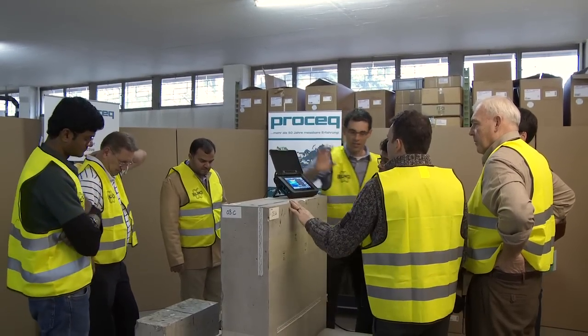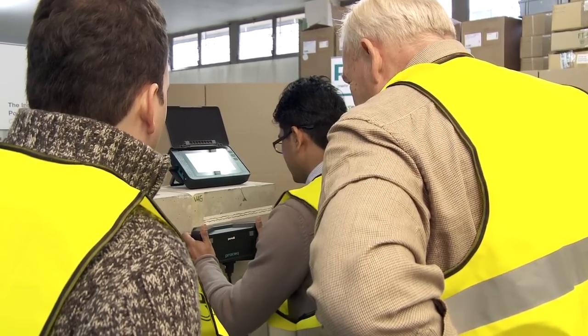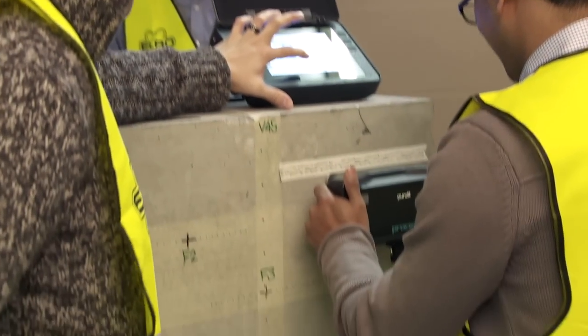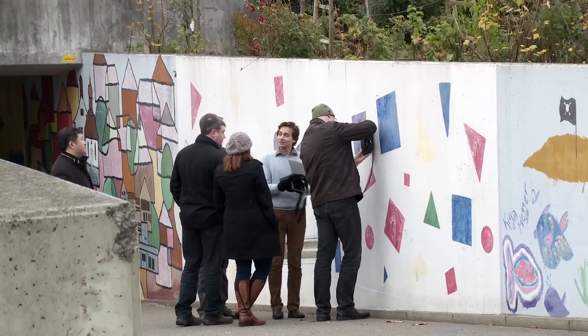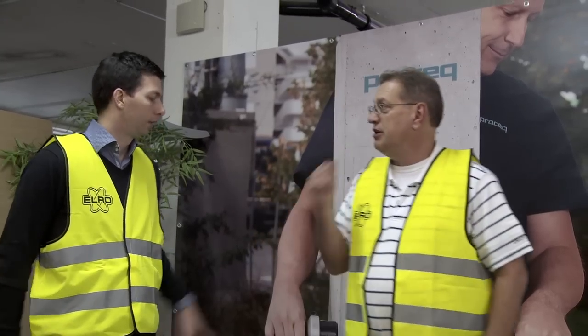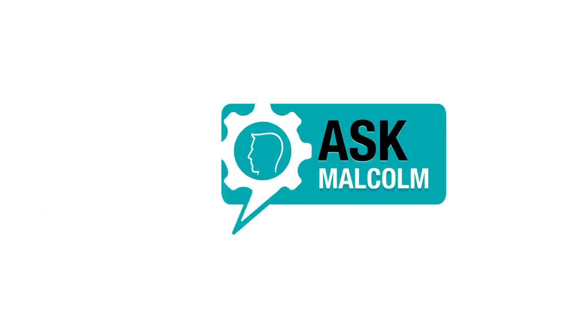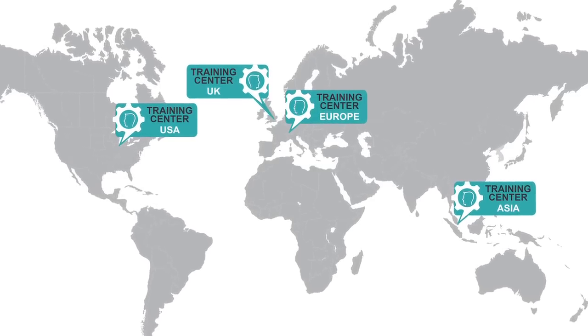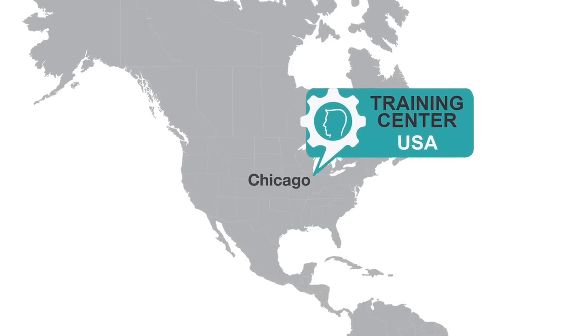Testing with the pulse echo technology requires in-depth knowledge of the test object and application characteristics. ProSec offers comprehensive ultrasonic training seminars imparting this knowledge as well as all functionalities and features of the Pundit instruments. Pundit PL200PE customers are recommended by ProSec to register for the Advanced Ultrasonic Tomography Applications Training. On successful completion of this training, Pundit PL200PE customers get access to Ask Malcolm, a global application support service provided by a team of renowned experts who have years of hands-on on-site NDT inspection expertise.